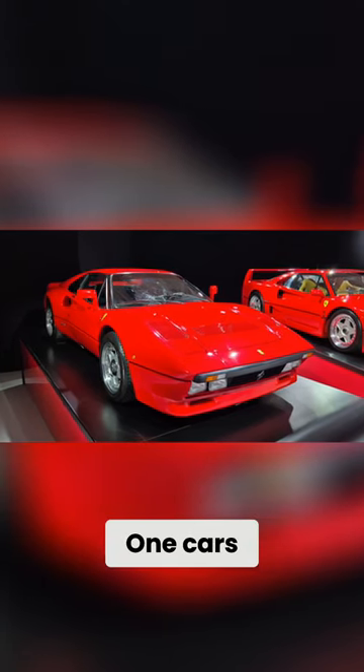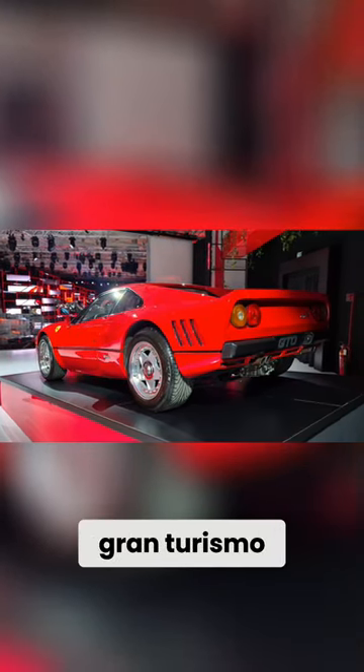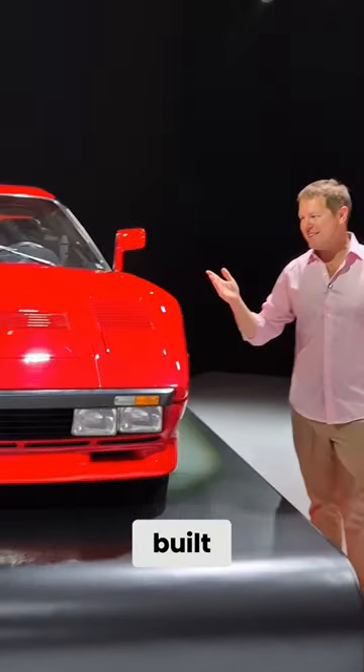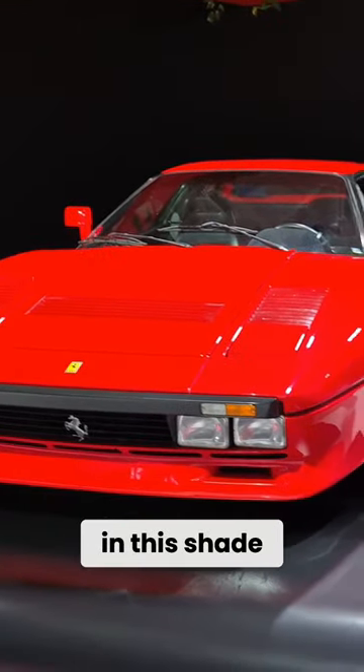The idea here was that Formula One cars had turbo V8s, that whole Group B story. This brought back the Gran Turismo Omologato badge in a car of which 272 were built, all in the familiar Rosso Corsa paintwork. From factory, every single one left in this shade.